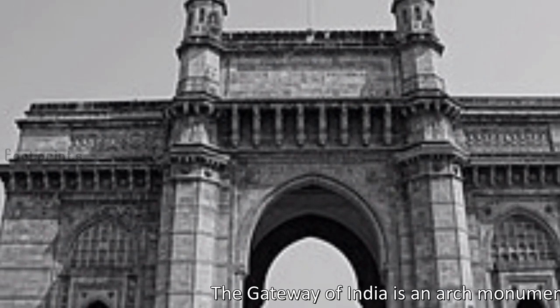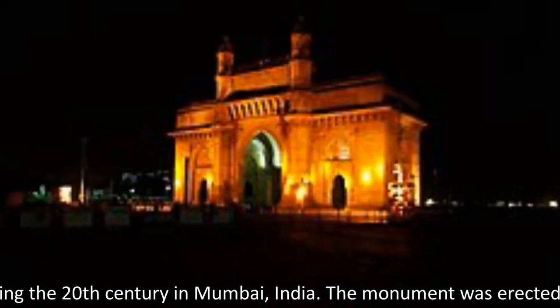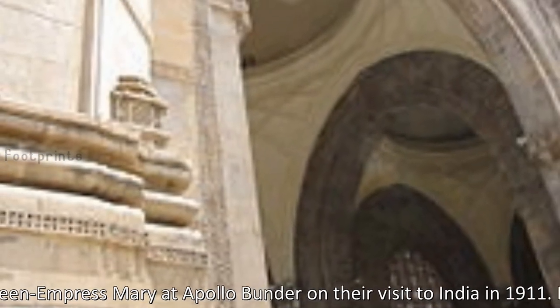The Gateway of India is an arch monument built during the 20th century in Mumbai, India. The monument was erected to commemorate the landing of King Emperor George V and Queen Empress Mary on their visit to India in 1911. Built in Indo-Saracenic style,